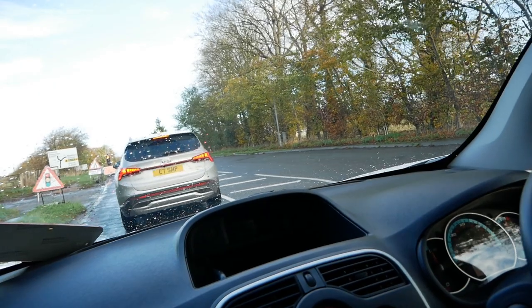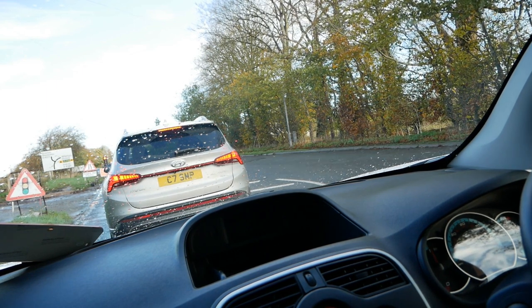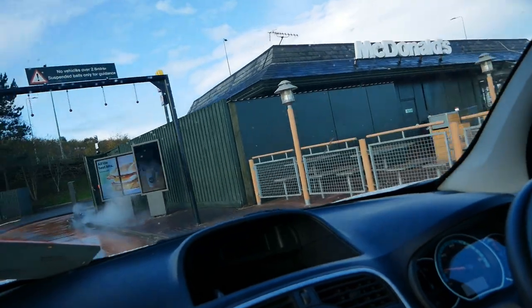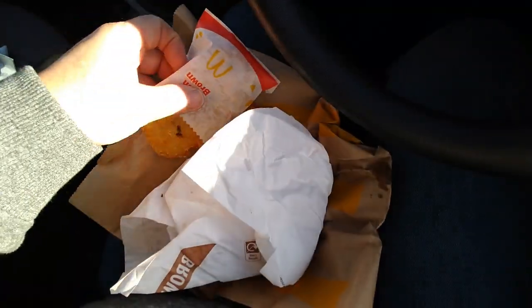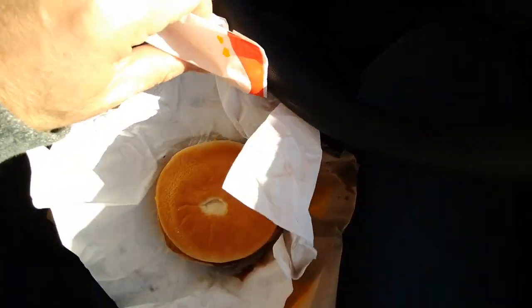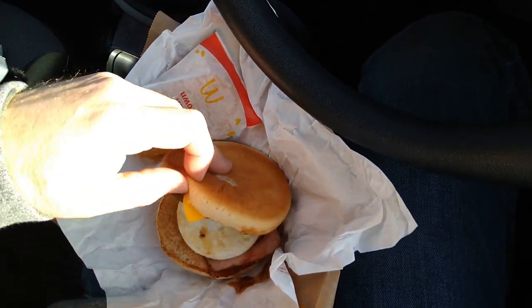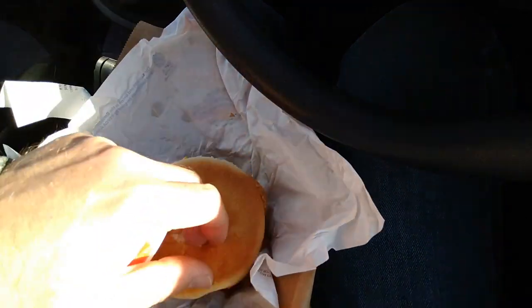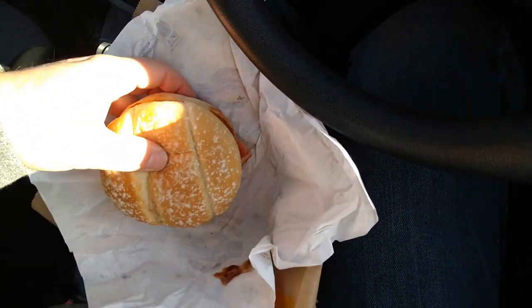Anyway, much easier day today — don't need to charge, it's only about an hour away. Let's start with a breakfast en route and a coffee because I feel like I need it. My usual is a sausage and egg muffin, but I'm particularly hungry today so I'm going with a bacon roll — always brown sauce, and must put the hash brown inside.